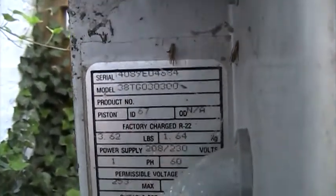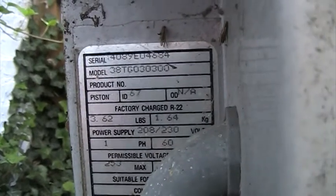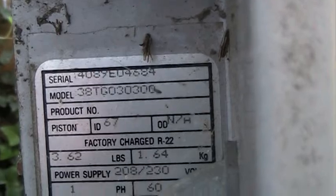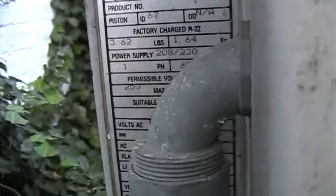Built with Q Plus quality, reliability, and pride. I don't like how this thermostat wire is not sealed tight — that's a pet peeve of mine. Model number 38TGO30300, serial number 4089E04688. It's got R22 and a Bristol reciprocating compressor.